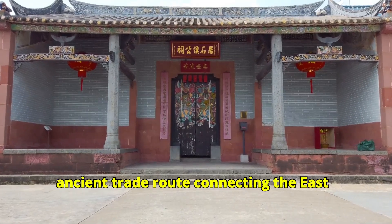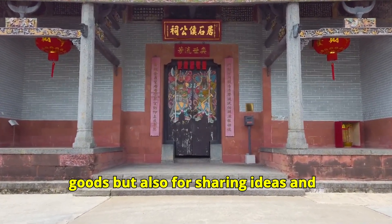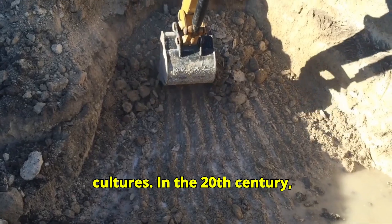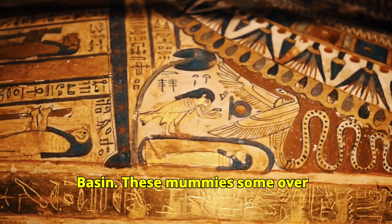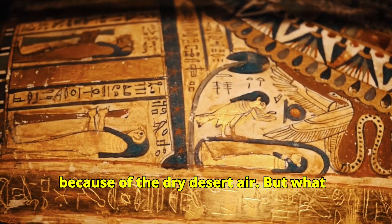The Silk Road was an ancient trade route connecting the East and West. It wasn't just for trading goods but also for sharing ideas and cultures. In the 20th century, explorers found mummies in China's Tarim Basin. These mummies, some over 4,000 years old, were well preserved because of the dry desert air.